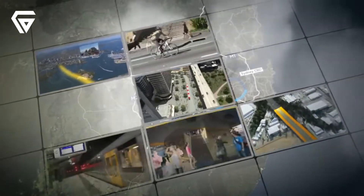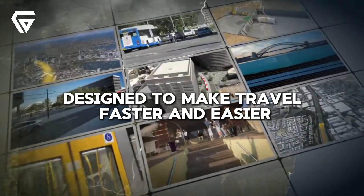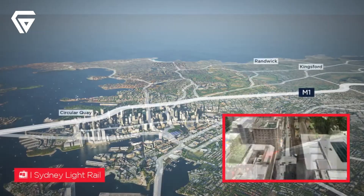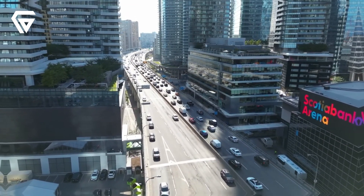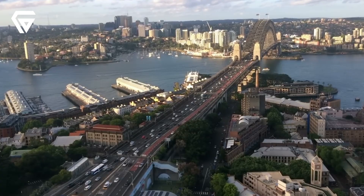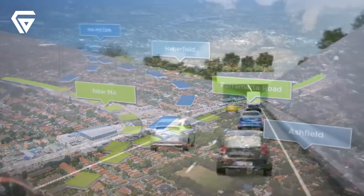WestConnex is one of the biggest infrastructure projects in Sydney, designed to make travel faster and easier. This 33km motorway network is mostly underground, connecting major areas from Homebush to Kingsgrove through new tunnels. It aims to reduce traffic congestion, improve connections between key parts of the city, and boost economic growth.